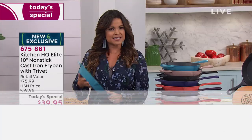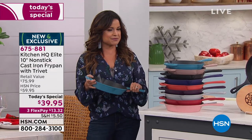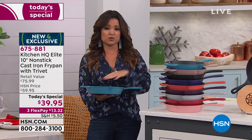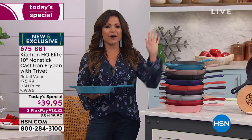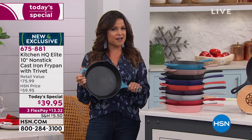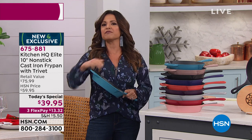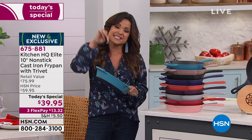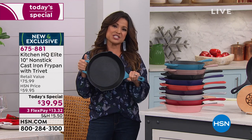But if you think about it, cast iron can be a little finicky. You've got to worry about seasoning it, what type of sauces you're using, how do you clean it. That is where Kitchen HQ comes into play — we wanted to bring you everything you love about cooking with cast iron and get rid of all the complications, because this cast iron pan is non-stick.